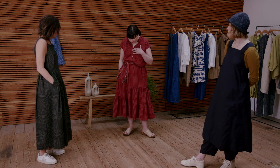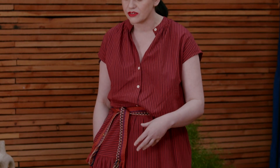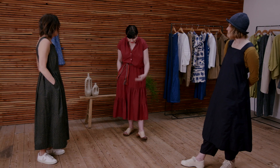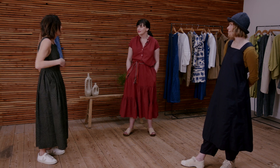Wearing separates is a great option because sometimes with a dress the length or sleeve isn't quite right. A good alternative is to put two separates together as a dress — you often get a different length, sleeve, or neckline. People also have different body lengths, so it can be more comfortable for many people.